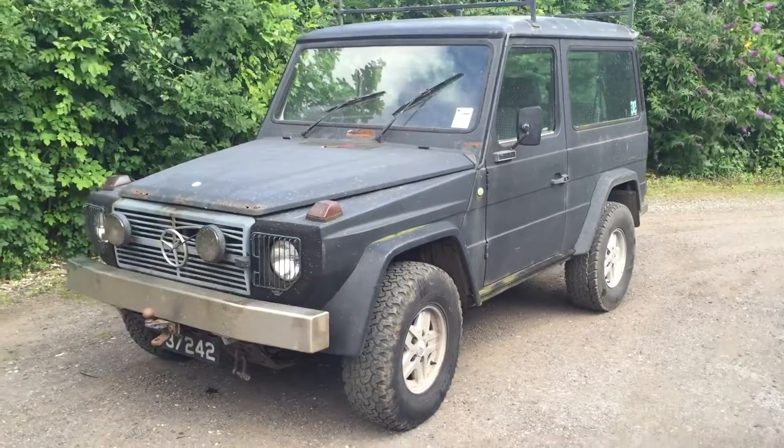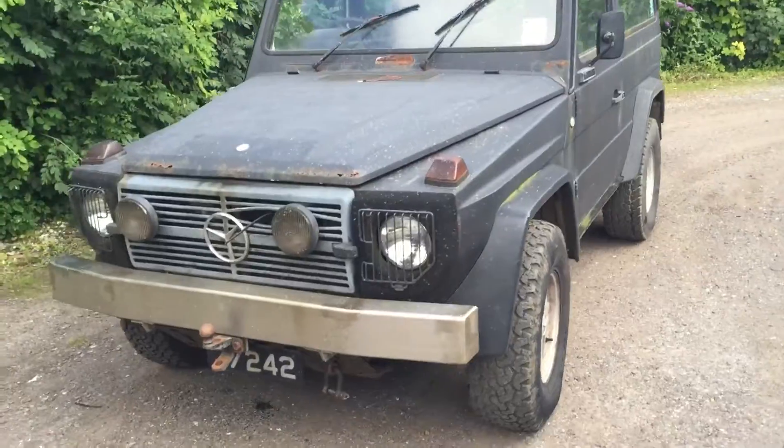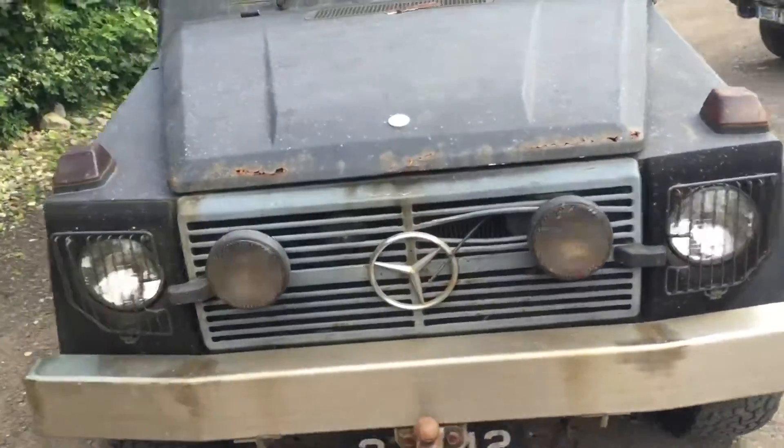Hello, this is Danny from Bradley James Classics. This is a Restoration Corner G Wagon from 1985.